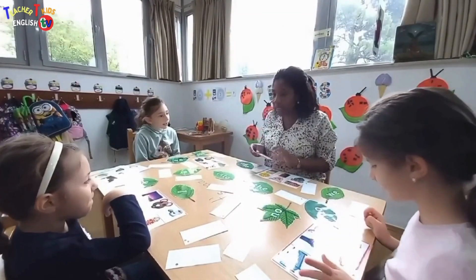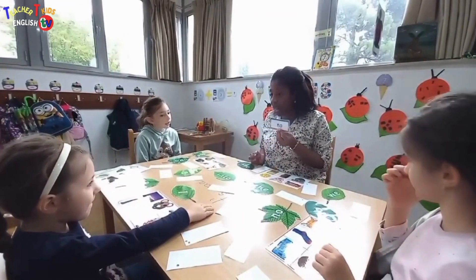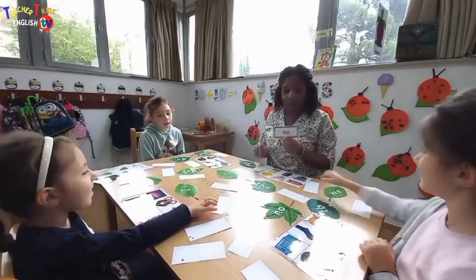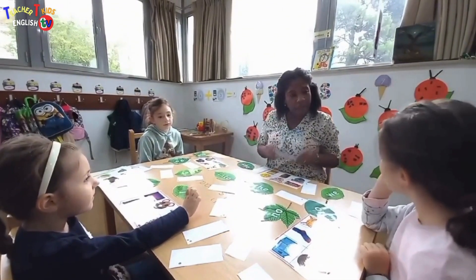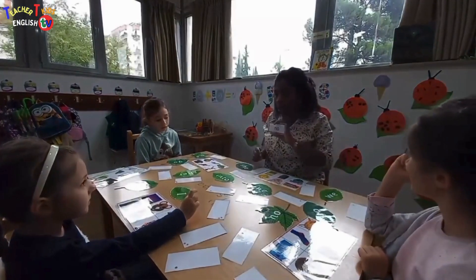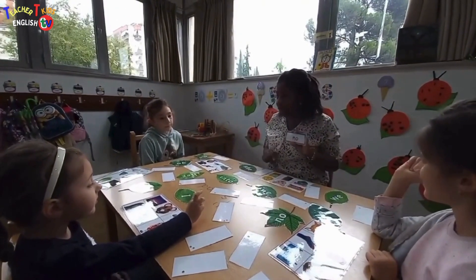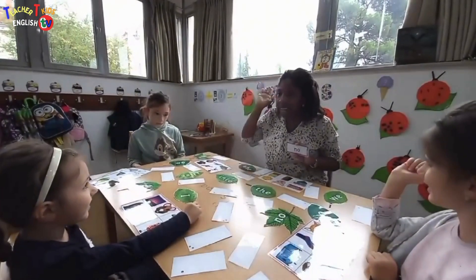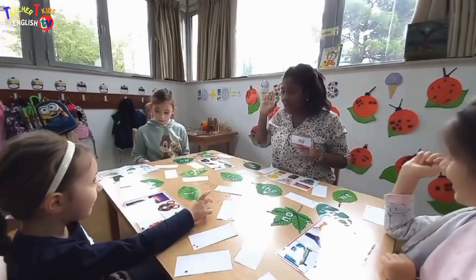We are going to practice our sight words today, okay? Yes, Erin? You ready? Ready? Alright, so I am going to show you a word, and you have to find it on the leaf. Are you ready? When you find it, I want you to catch it and say the word, okay?